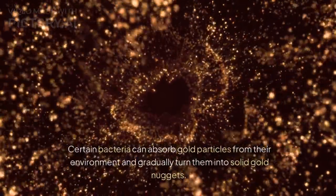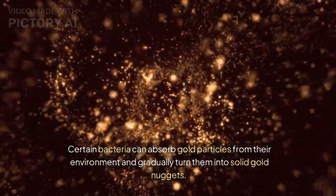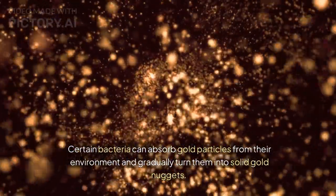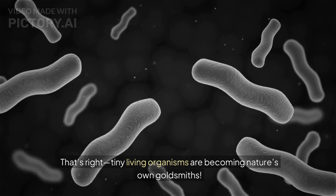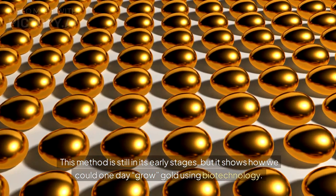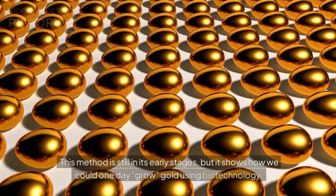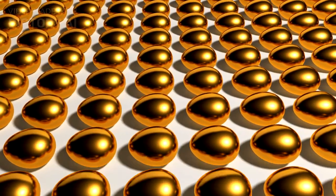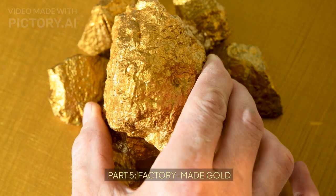Part 4: Microbes making gold. And here's something really wild — did you know microbes can make gold? Certain bacteria can absorb gold particles from their environment and gradually turn them into solid gold nuggets. That's right — tiny living organisms are becoming nature's own goldsmiths. This method is still in its early stages, but it shows how we could one day grow gold using biotechnology. Nature, meet science.